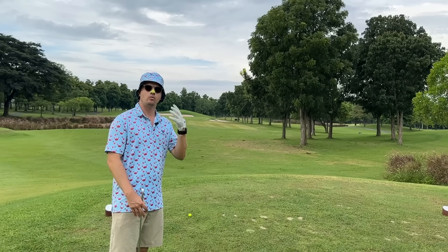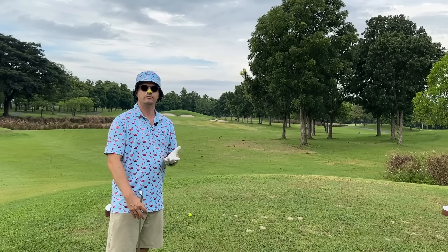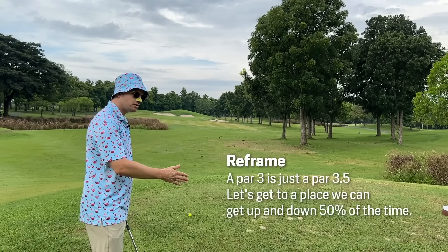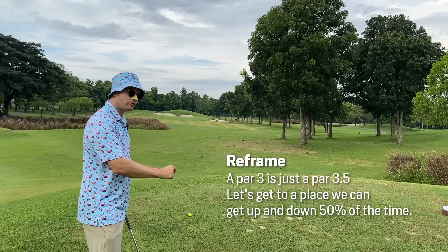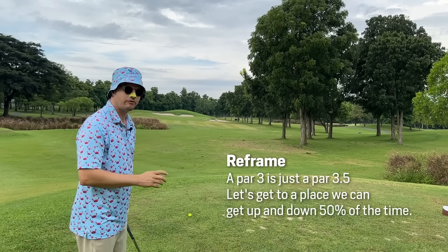171-yard par 3. Now what, in the context of your game, would you expect or would you like from this hole? We could see this hole as a 3.5 par — get yourself to a position where 50% of the time you get up and down for a 3, 50% of the time you don't and you make a 4. Let's eliminate the fives.